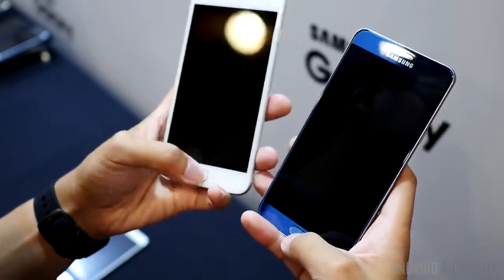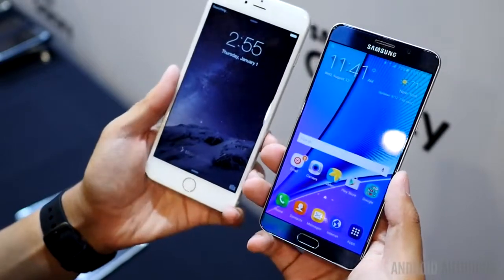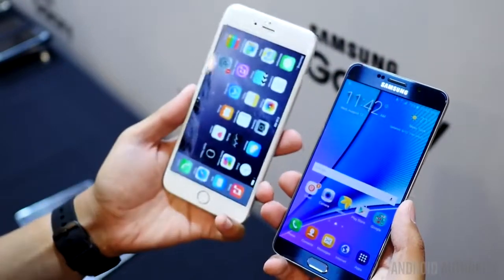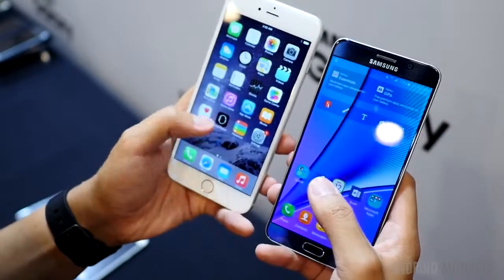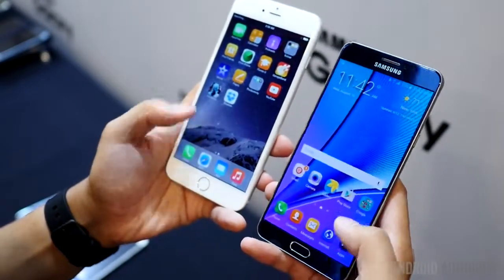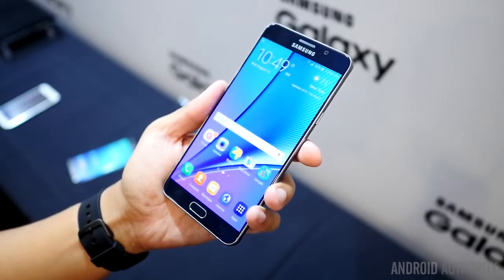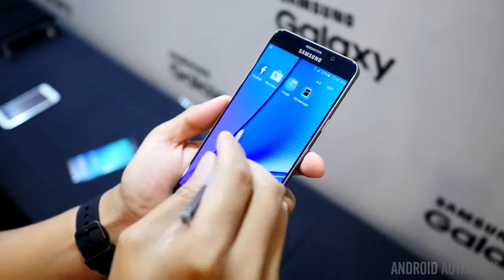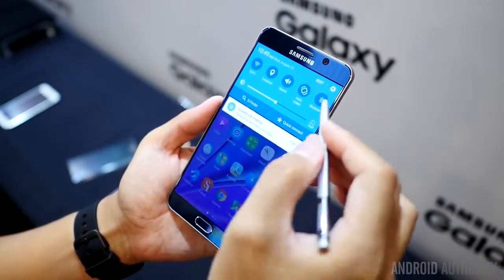In the battle of displays, the Note 5 comes with a 5.7-inch Super AMOLED display. The iPhone 6 Plus comes with a full 1080p resolution IPS LCD display, which equates to a far inferior 401 pixels per inch compared to the 515 that the Note 5 has. The Note 5 will offer much crisper text and clearer images. But those who worry about color reproduction know that IPS LCD displays generally offer more accurate colors, while some of us love the deep blacks and highly saturated colors that Super AMOLED panels are known for.